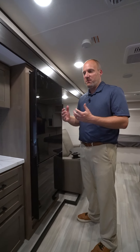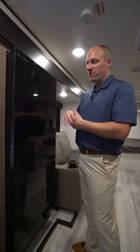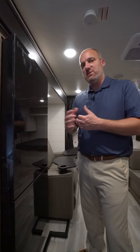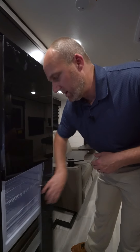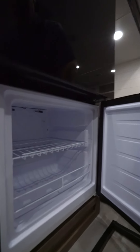Cold storage is always at a premium in RVs, and so this is actually in our double axle, a 10 cubic foot refrigerator. The overall size is a huge advantage, a huge value to our customers. It also has a bottom mount freezer with a residential look that has quite a lot of storage space on the inside.